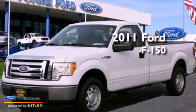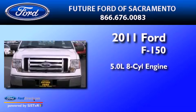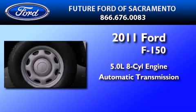This is a certified pre-owned 2011 Ford F-150. It features a 5.0-liter 8-cylinder engine and an automatic transmission.